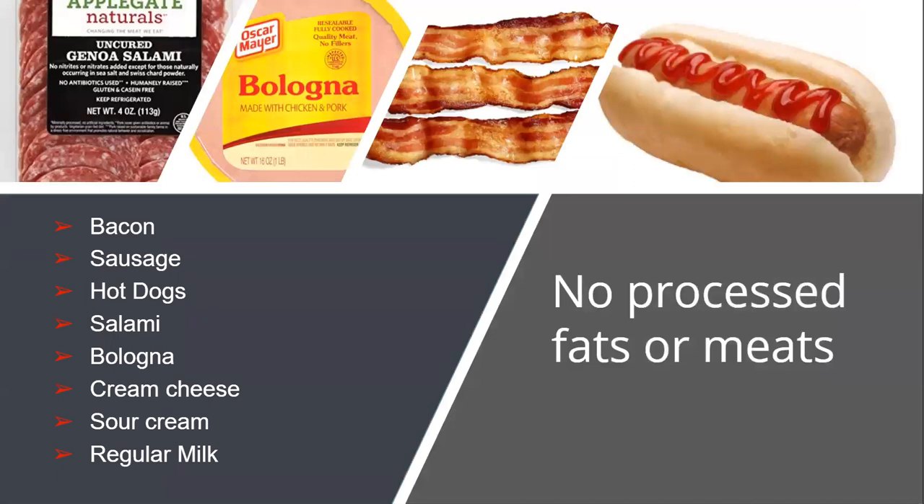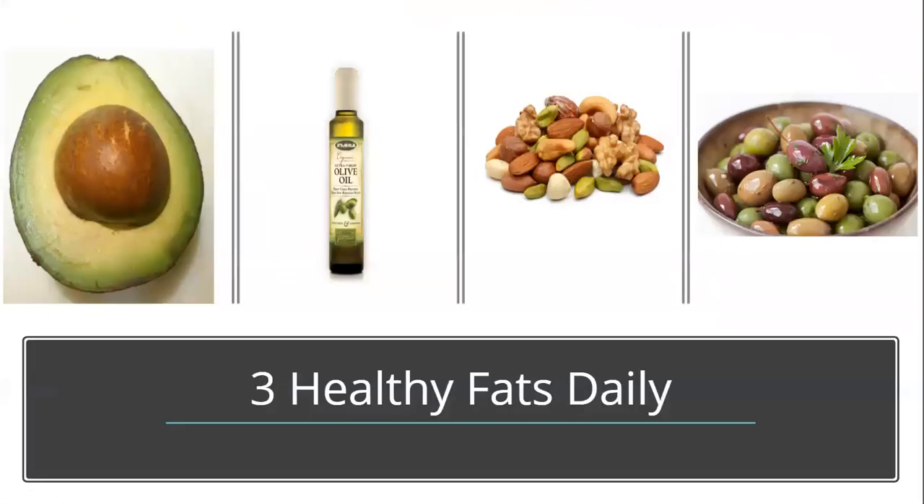When thinking about protein options, make sure you're avoiding processed fats. Try to select fresh protein items like eggs, fish, chicken, cottage cheese, and lean ground turkey. Eat your three servings of healthy fats each day — for example, a quarter of an avocado, a quarter cup of nuts or seeds, and one tablespoon of olive oil are a few examples.